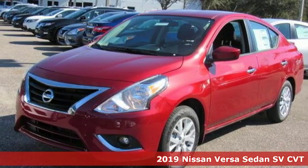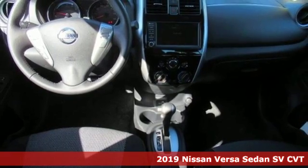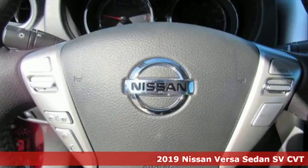It's a new 2019 Nissan Versa sedan. Nissan, built for the human race. And with features like these, every drive's a pleasure.